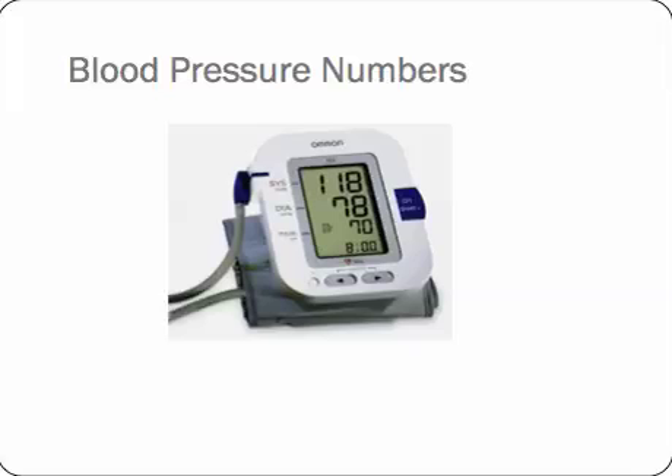The lower number, the diastolic number, is the pressure left in the heart when it fully relaxes just before it makes the next squeeze. So if you can imagine your heart going squeeze, relax, squeeze, relax — the pressure it builds up to during the squeeze is 118 in this illustration, and when it's most relaxed, most chilled, most flabby before the next pump, it drops down to 78. So that's what the numbers are all about.